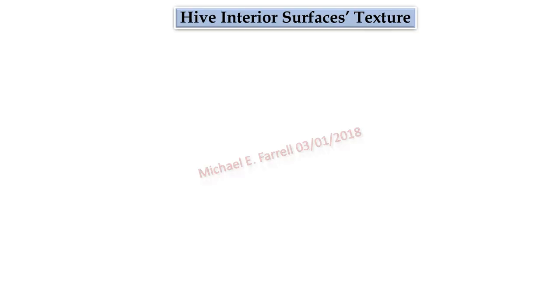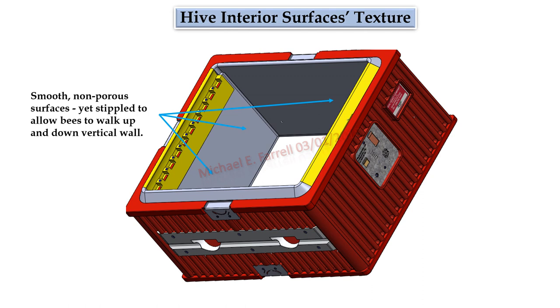Hive interior surfaces: note the smooth, non-porous surfaces, yet stippled to allow bees to walk up and down vertical walls. The intent is to provide a cleaner hive that does not harbor infestations.